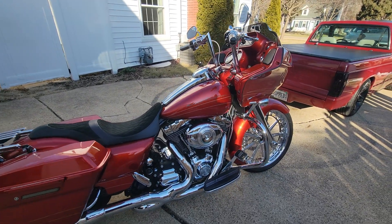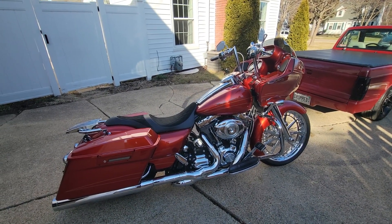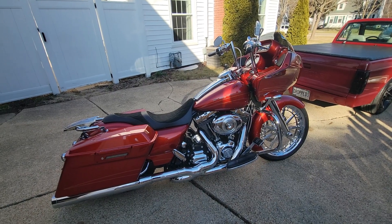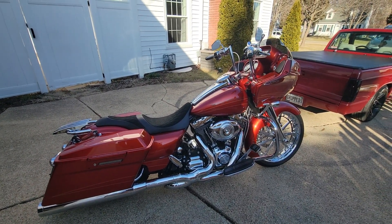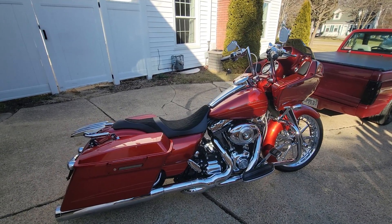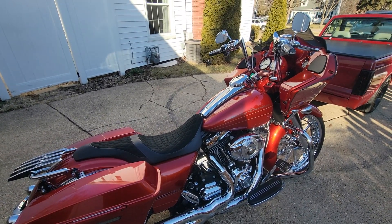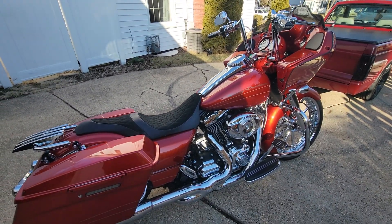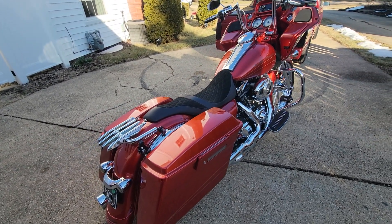I would not trade this in for a 2023 Road Glide at all, or even a CVO, which is a $60,000 motorcycle. So that's the first thing — number one thing I love about it is the paint color. Beautiful orange that you barely ever see, which I think is by far the best color you could get from Harley, unless you did one of the CVOs with a custom paint job on it.